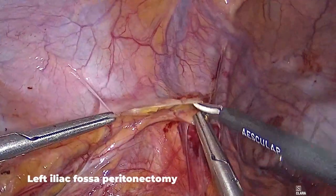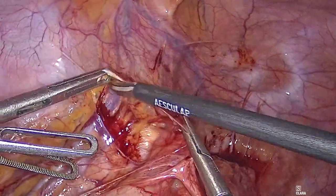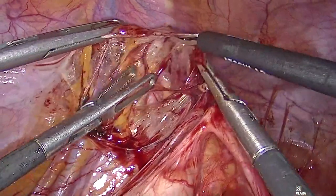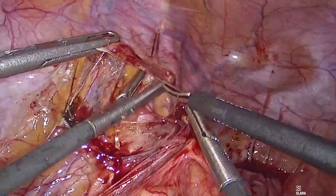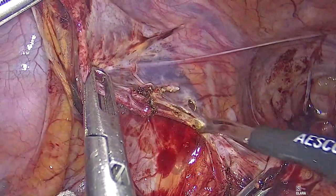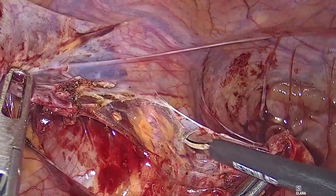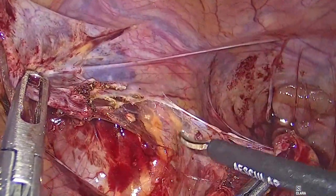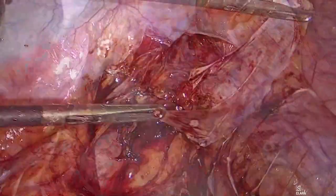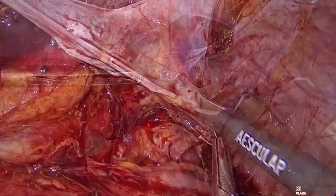Stripping of the left iliac fossa peritoneum was challenging, as we found multiple dense adhesions from the left hemicolectomy. The left external iliac artery was identified and preserved. The peritoneum was lifted and excised along with the nodule.